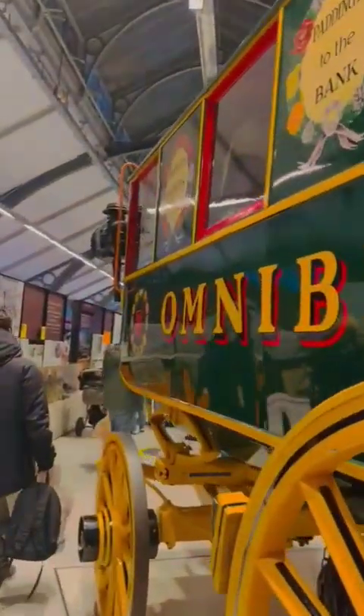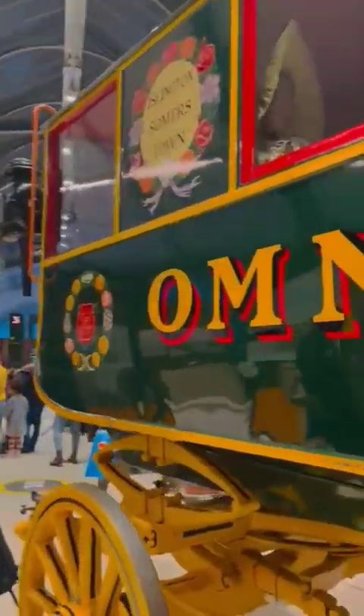There is an old horse cart, old trains, old buses, also old taxi and old cars. And you can see the old history of London Underground.